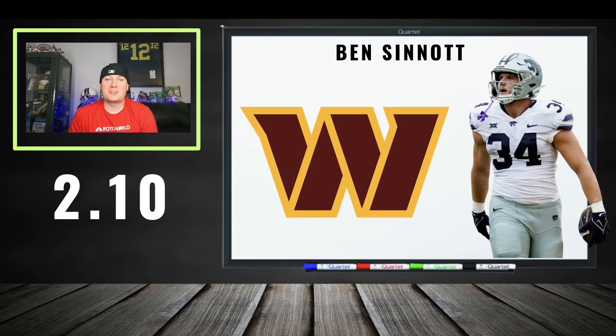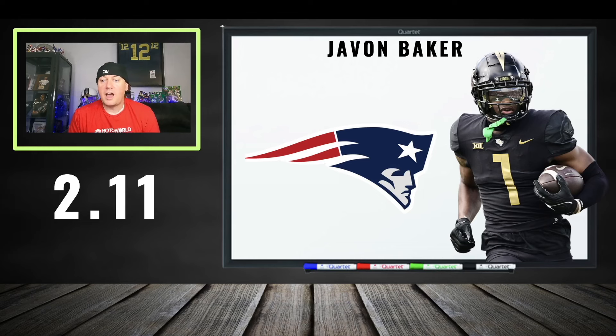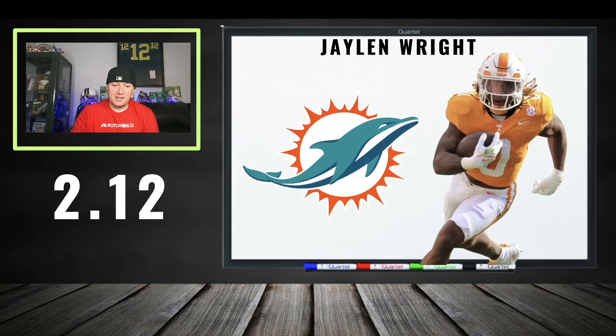At 210: Ben Sinnott — this is early, this is early. You're getting your tight end, and I do not like paying up for tight ends. The market is saying third round, middle third round is the right price. 210 is too rich for my blood. Javon Baker at 211 — I like him a lot from a talent perspective, but reading the market this is too rich. I'd rather catch him in the third round. If this is your only pick and he's your guy, sure, go ahead.